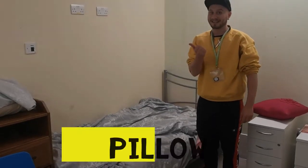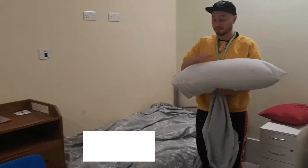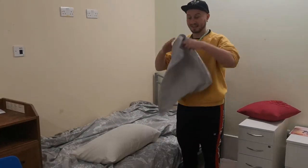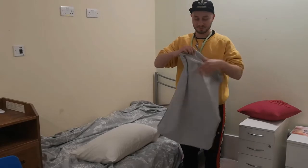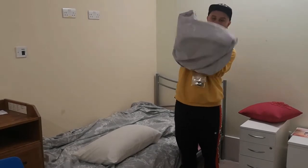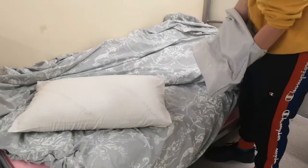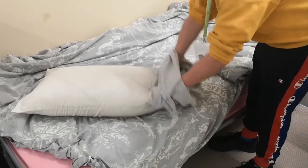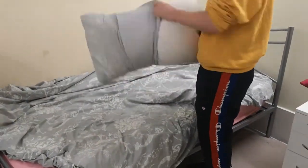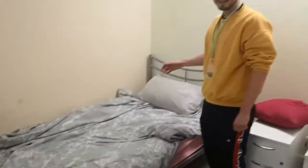Next. Pillow. Pillow. Pillow. Pillowcase. Inside out. One corner, two corners. Pillow is on the bed.